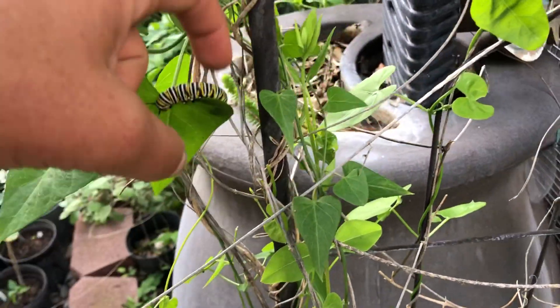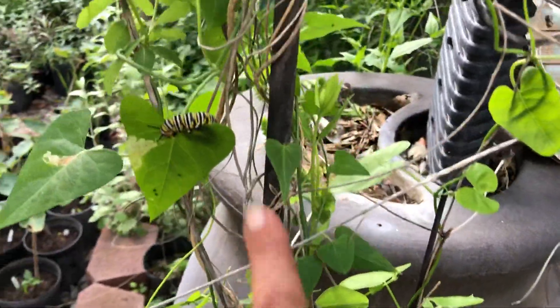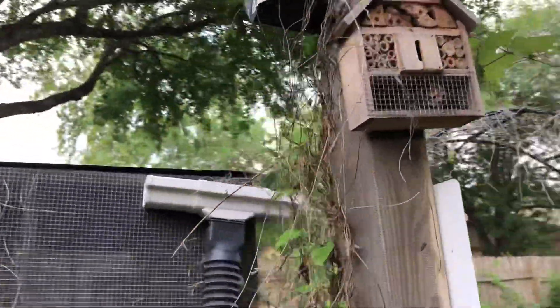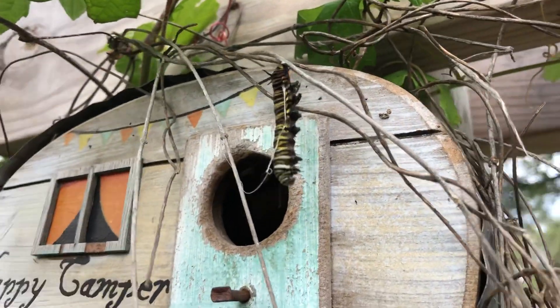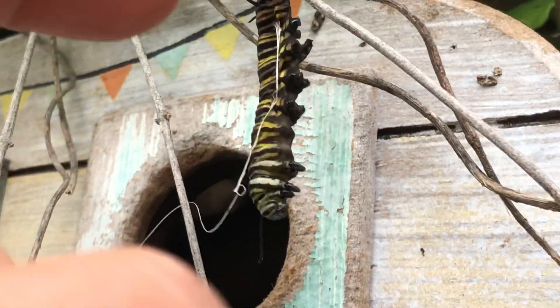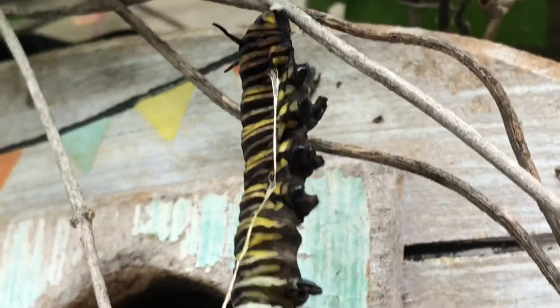Here we have a monarch caterpillar on the French twine vine milkweed — a milkweed vine that monarchs do use. There have been several on this one here, but if we come up and look, we can find one that looks like it was trying to perch, possibly to go into chrysalis. If you notice, there's a string coming right from outside the body of the monarch right there.